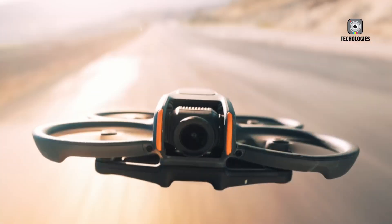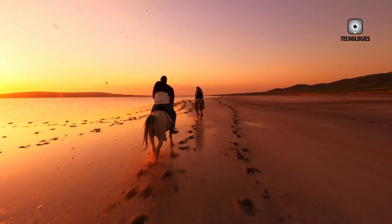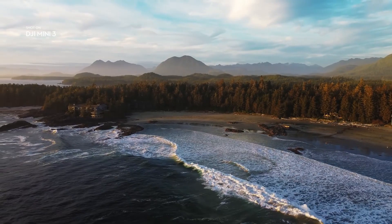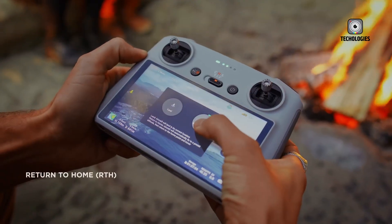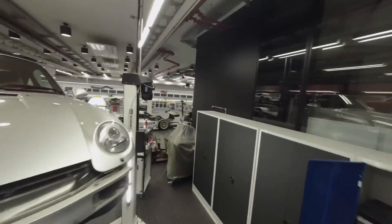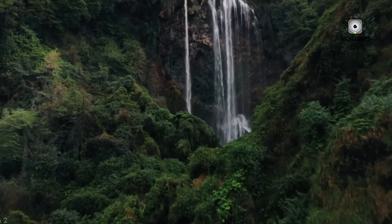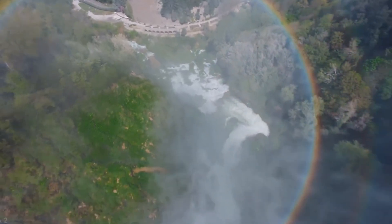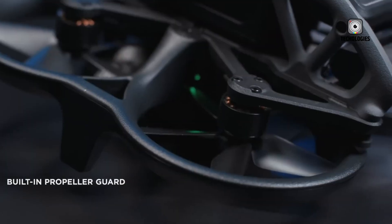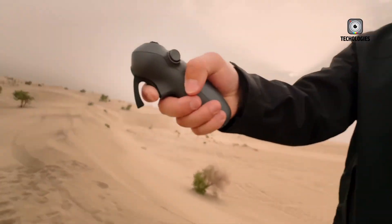DJI is once again generating excitement across the drone industry. Following a series of high-profile releases in recent months, including the impressive Mavic 4 Pro and the much-anticipated Mini 5 Pro, DJI now seems ready to advance its FPV first-person view lineup with a fresh successor to the Avata 2. While many of the Avata 3's details are still under wraps, enough information has surfaced to ignite speculation and anticipation among drone enthusiasts, filmmakers, and FPV hobbyists alike.